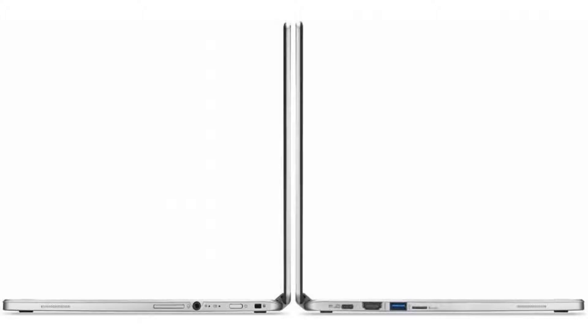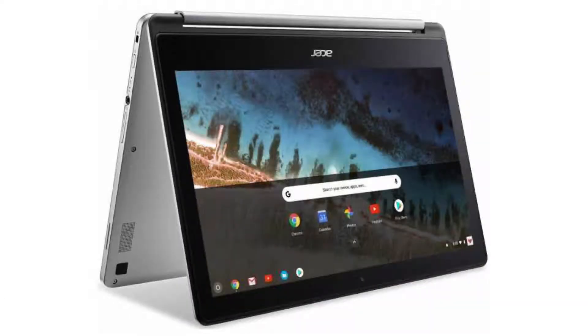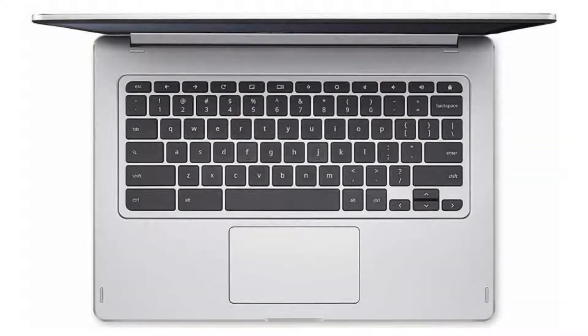It is also a 2-in-1 Chromebook with tablet mode and notebook mode. It comes with a fanless quad-core MediaTek M8173C CPU, a 13.3-inch 1080p IPS display with a touchscreen, 4 GB of RAM, and a 32 GB SSD.